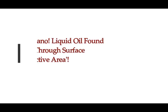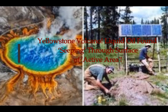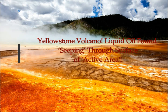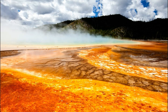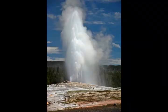Something new concerning the Yellowstone supervolcano: how liquid was found seeping through the surface of an active area. Scientists discovered boiling oil was seeping out of the ground above a thermal area of the supervolcano, and it was deforming the road. This is according to a geologist explaining what had happened.